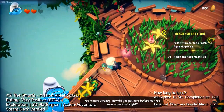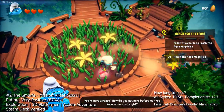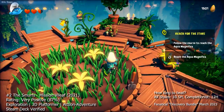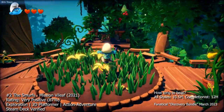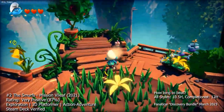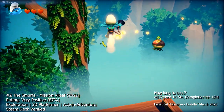At number two we have The Smurfs Mission Vileaf, a platformer adventure game. You play as Smurfette, Chef Smurf, and Hefty Smurf on a quest to save the Smurf Village from Gargamel's wicked schemes. The game is a classic platformer with side-scrolling levels and puzzle elements, and its cute graphics and whimsical soundtrack add to the overall charm.